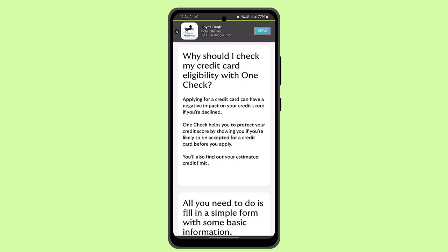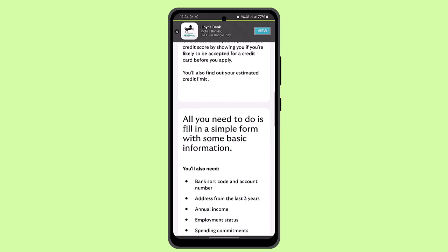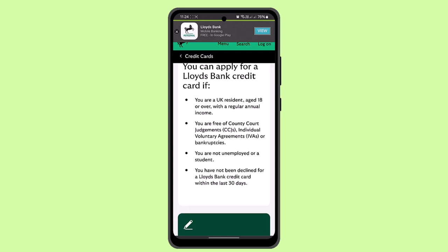Now, applying for a credit card can have a negative impact on your credit score if declined. The eligibility criteria are: you should be a UK resident, aged 18 or over, with a regular annual income, and free of County Court Judgments (CCJs), individual voluntary agreements, or bankruptcy.